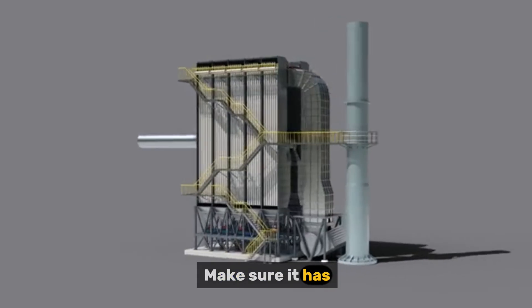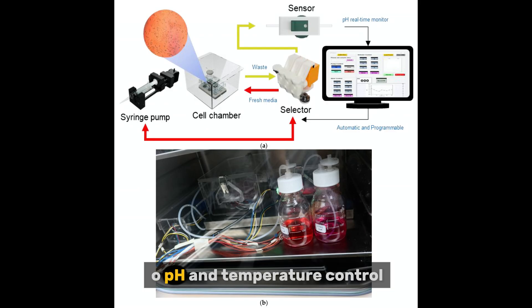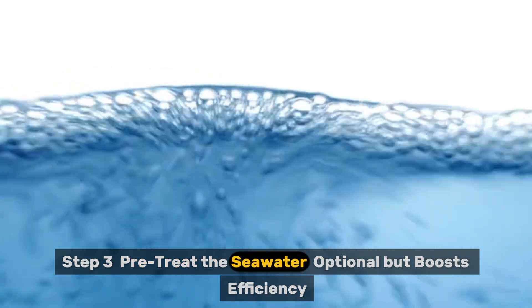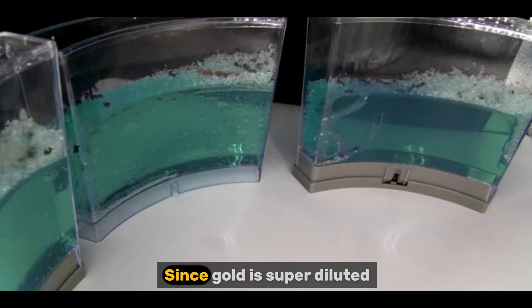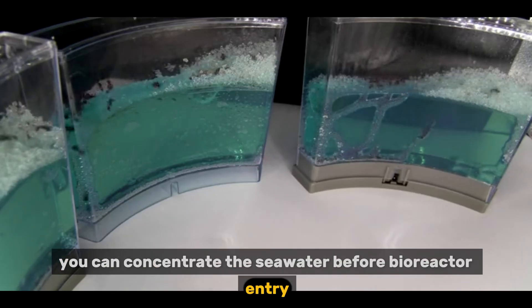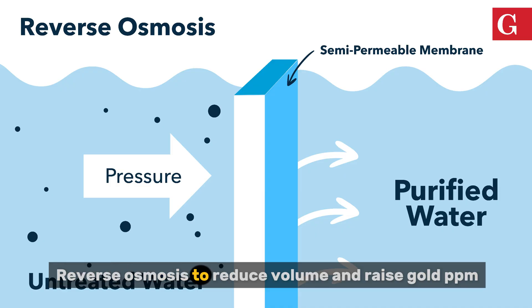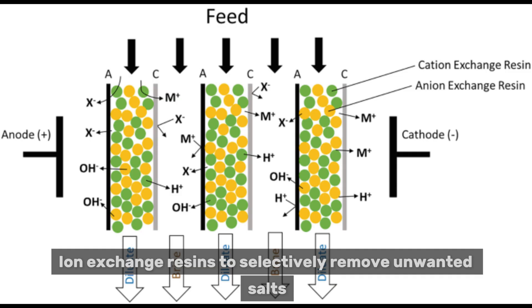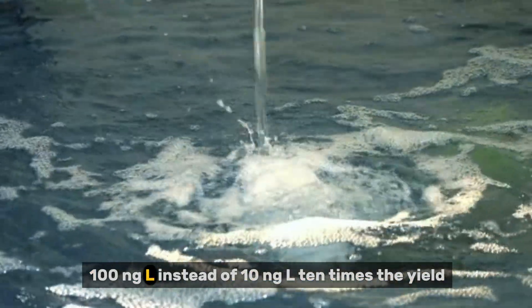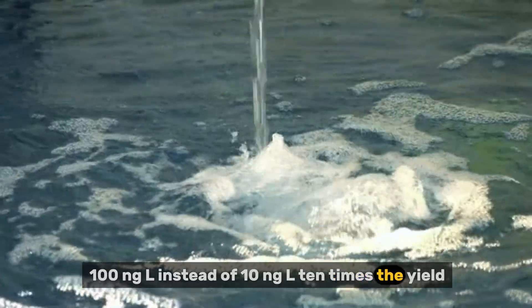Make sure it has aeration ports, pH and temperature control, and seawater inlet and outlet. Step 3: Pretreat the seawater — optional, but it boosts efficiency. Since gold is super diluted, you can concentrate the seawater before bioreactor entry using reverse osmosis to reduce volume and raise gold concentration, or ion exchange resins to selectively remove unwanted salts. Even a 10× concentration means you get 100 ng/L instead of 10 ng/L — ten times the yield.